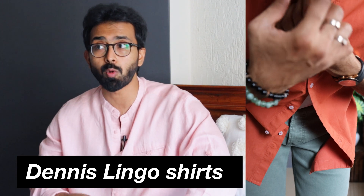Let's quickly get started with shirts number 1, 2, and 3. These are similar shirts in different colorways. All of them are from Dennis Lingo — two in size large and one in size medium — and all of them are priced somewhere around 500 to 600 rupees.